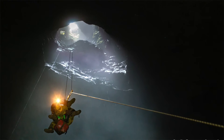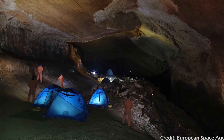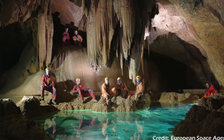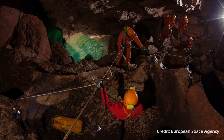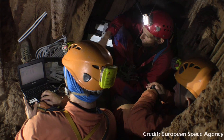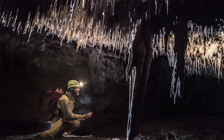It's why the European Space Agency has ESA CAVES — an underground multi-day training mission in, you've guessed it, caves. Astronauts learn to work as a team in an unfamiliar and potentially dangerous environment, while conducting experiments and learning speleology, the study and exploration of caves.